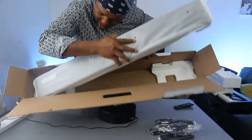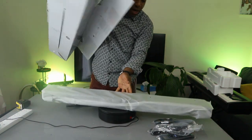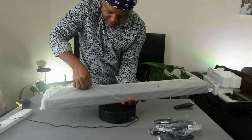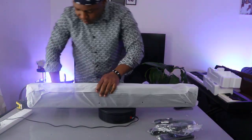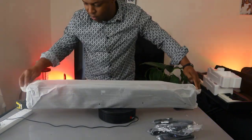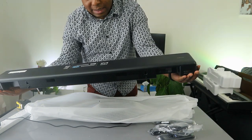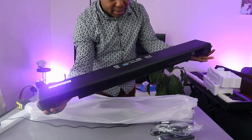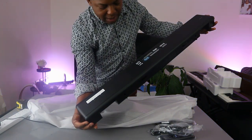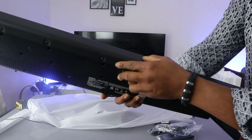Let's see what it looks like — wow, this is amazing stuff! Nice, beautiful, and heavy. This is the Sony A3000 3.1 channel soundbar with 360 spatial sound mapping, Dolby Atmos, DTS, and 360 Reality Audio. It has an iron grille in front of it.